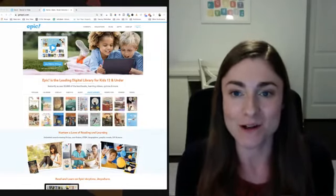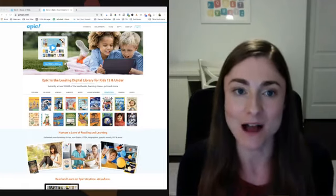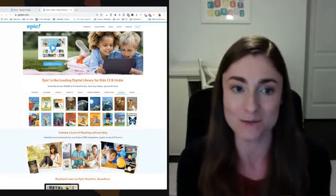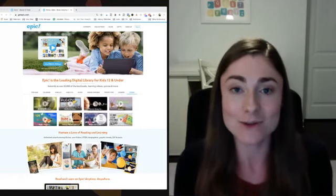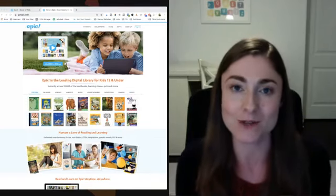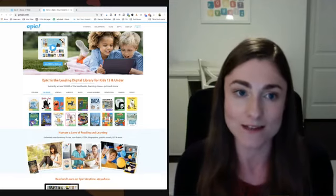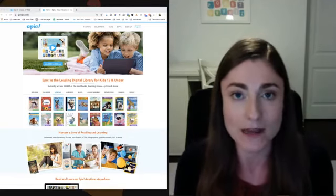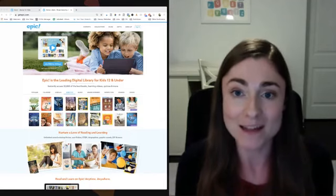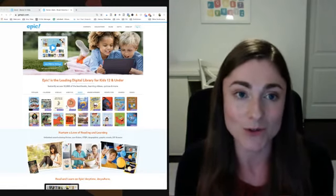I'm a reading specialist and the author of the blog Learning at the Primary Pond, which focuses on K-2 literacy. In this video I'm going to share a bit about the free website Epic, which is an amazing tool for teachers. They're always adding new features, and even if you've been using Epic for a while, I'm going to share ideas to help you use it in a different way — more than just a listening center.